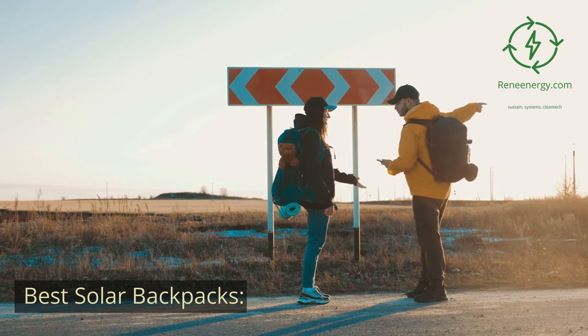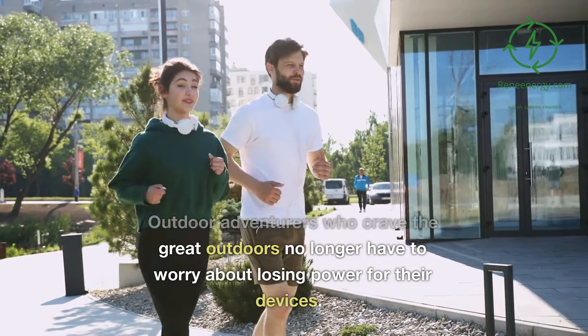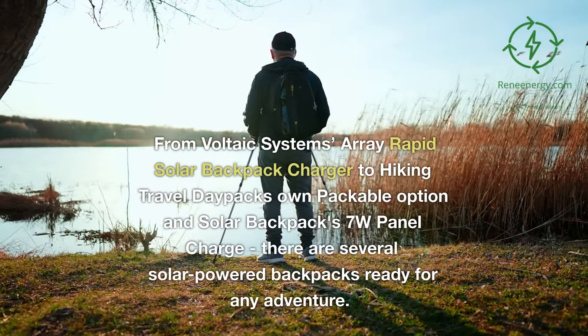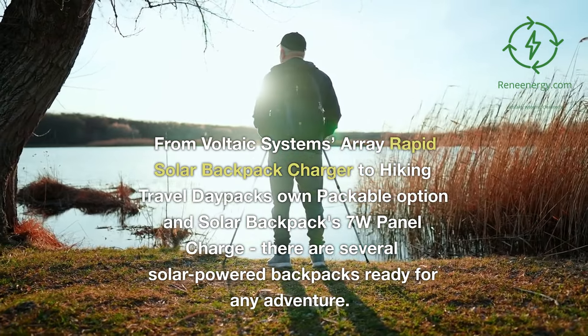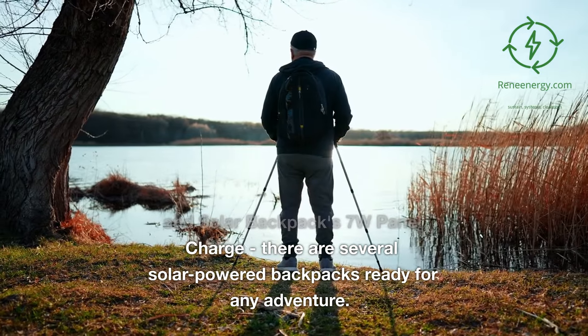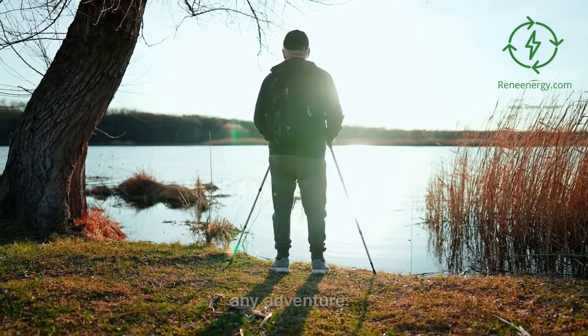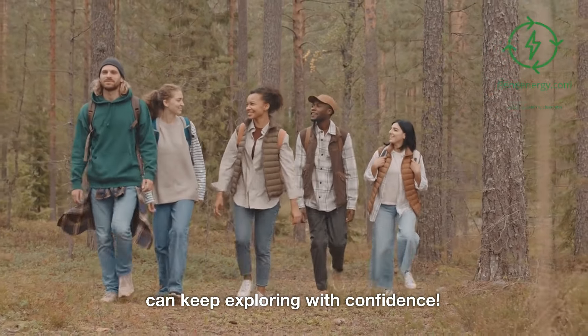Best solar backpacks. Outdoor adventurers who crave the great outdoors no longer have to worry about losing power for their devices. From the Voltaic Systems Array Rapid Solar Backpack Charger to the Hiking Travel Day Pack's packable option and Solar Backpack's 7-watt panel charge, there are several solar-powered backpacks ready for any adventure. Ensure you pick up a model that meets your individual needs, so you can keep exploring with confidence.